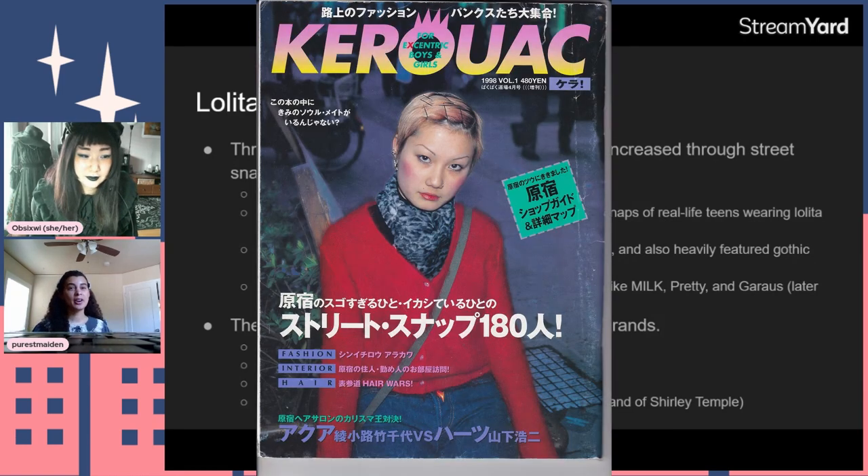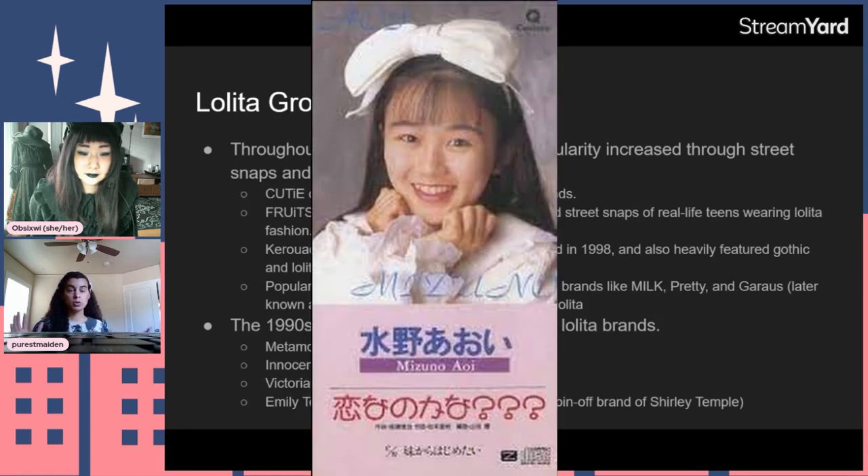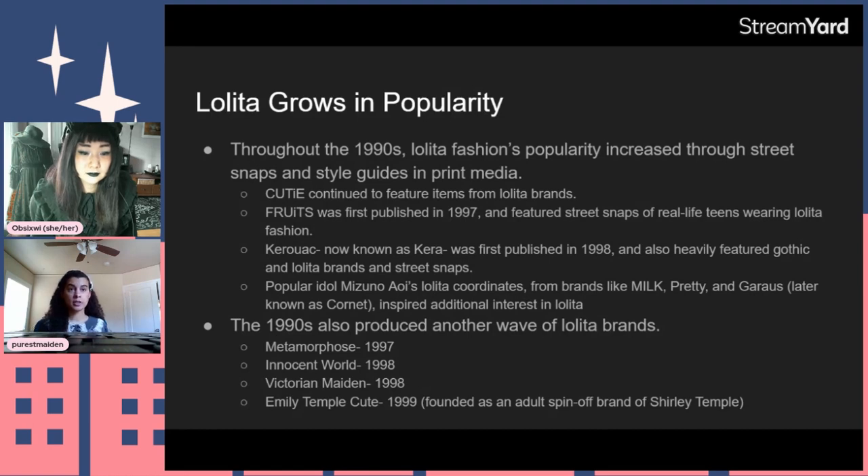Caro, first published in 1988, was a traditional fashion magazine covering events, new brand releases, and street snaps — and it heavily featured Gothic Lolita and Lolita brands. In the media sphere, idol group Fairy Tale and later one of its members, Mizuno Aoi, was super into Lolita, wearing brands like Angelic Pretty, Milk, and Garouse — an early Lolita brand — and her fashion inspired her fans to dress similarly.